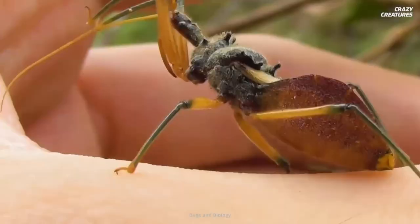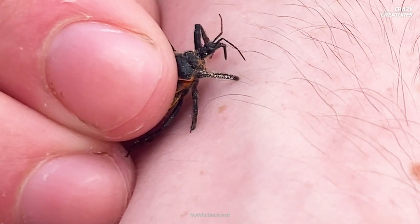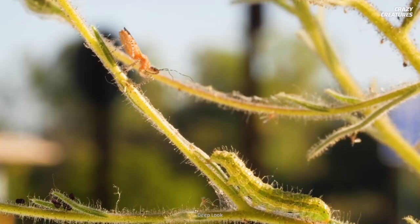North America alone is home to 159 different species. From an evolutionary standpoint, their ruthless hunting strategy has paid off. They expend minimal energy while on the prowl, and can sometimes score big, depending on what bug comes along.